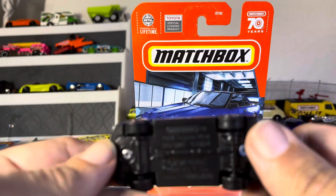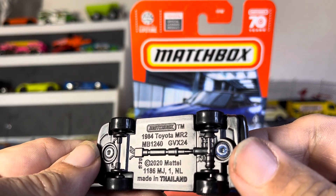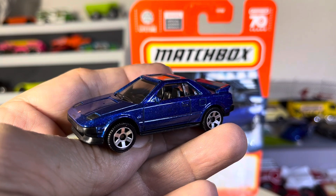Very, very nice guys. What do you think of that? Super nice, awesome. Hot wheels, thanks for watching.